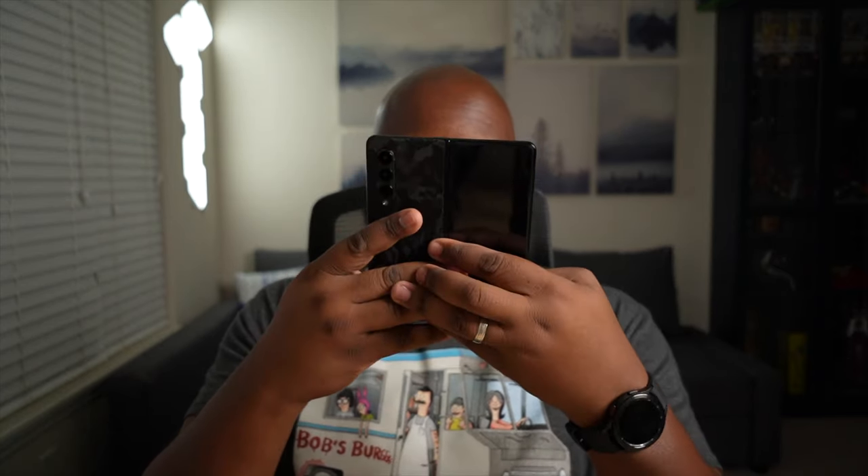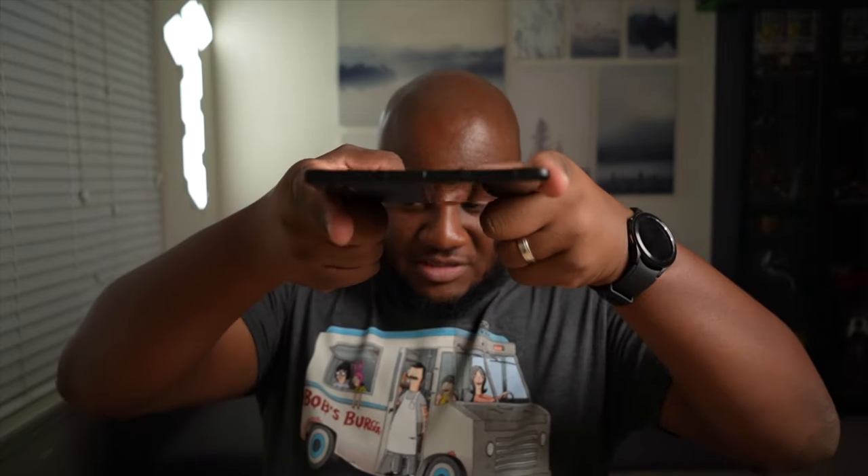Reason number one why I'm enjoying the Z Fold 3 is because of that folding mechanism. That will never get old to me. I'm eating my own words because initially when I had a chance to try a Z Fold 2, I thought that the folding mechanism would kind of get a little cumbersome after a while. But on my desk right now I have an iPhone 12 Pro Max, Galaxy S21 Ultra, and a Pixel 5a 5G, and none of these devices have left the house with me this week except for my Z Fold 3. It's not as bad as I thought it was going to be — when you get used to it, it actually grows on you.